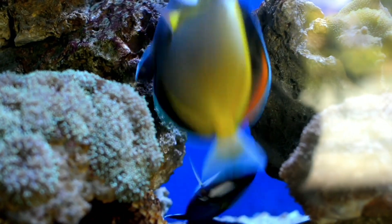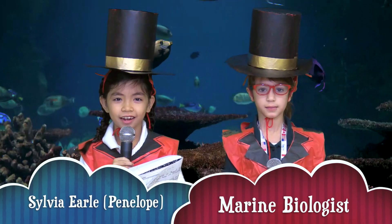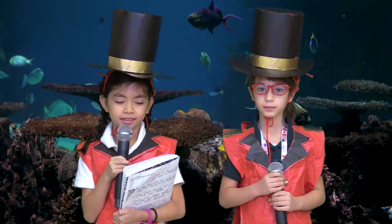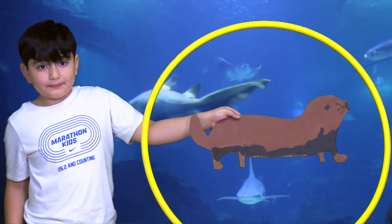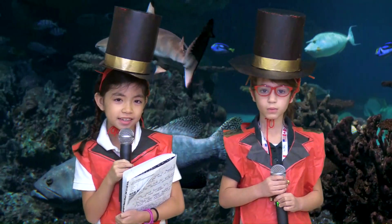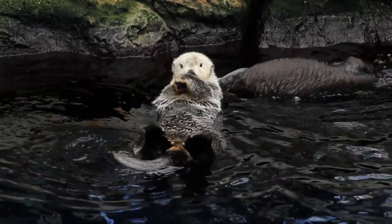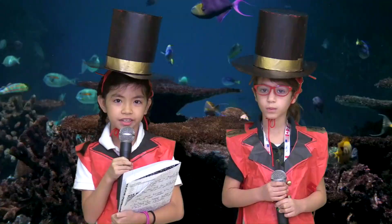Now let's let Sylvia Earle talk. My name is Sylvia Earle and I'm a marine biologist and my animal is the sea otter. I'm going to be telling you three facts about the sea otter. The sea otter opens a shell by banging it on a rock. Sea otters are related to skunks, weasels, badgers, and wolverines.